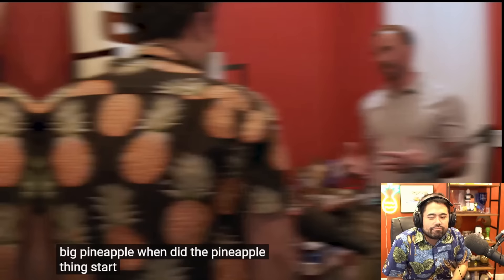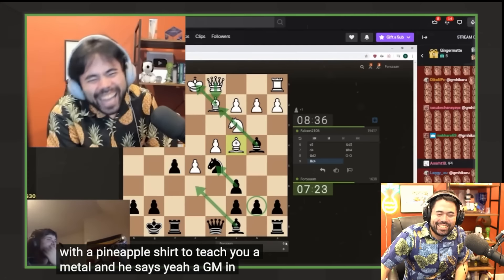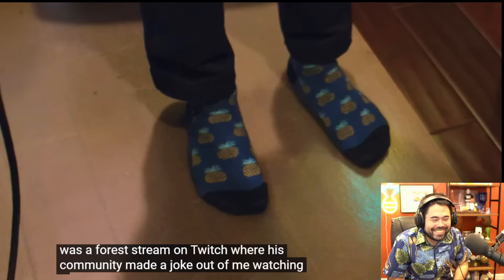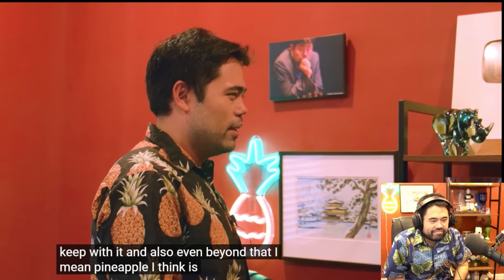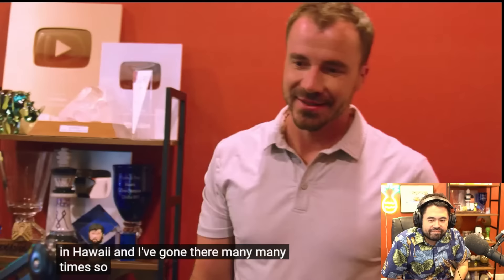When did the pineapple thing start? It started in the middle of 2020 during the pandemic. There was a stream on Twitch where his community made a joke out of it — I was wearing this pineapple shirt that I'm wearing now. So they started making jokes about the pineapple man and the pineapple house under the sea, and it just stuck. Beyond that, pineapple is the main fruit in Hawaii, and I've gone there many many times.